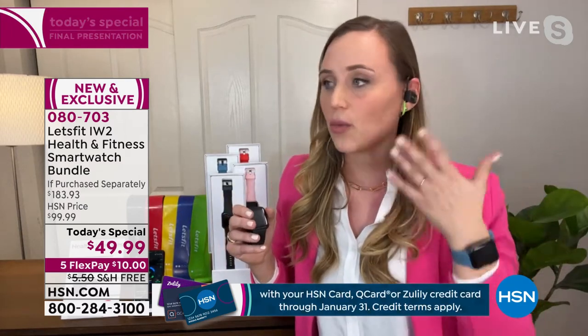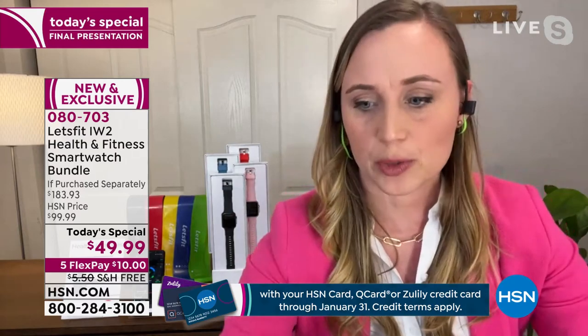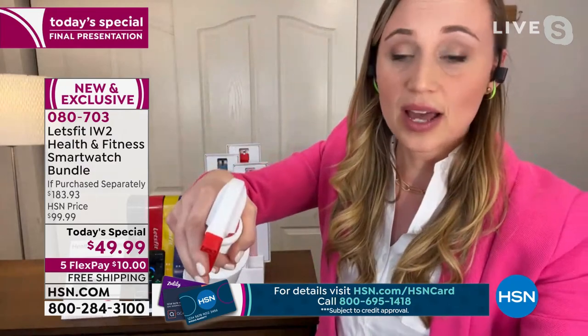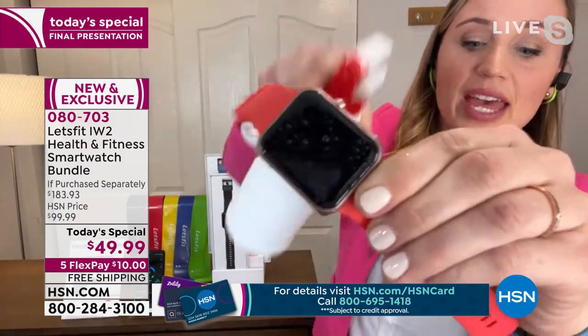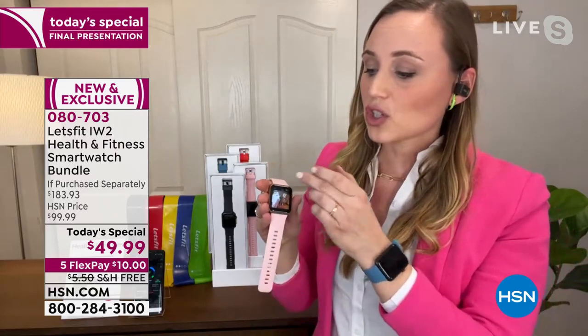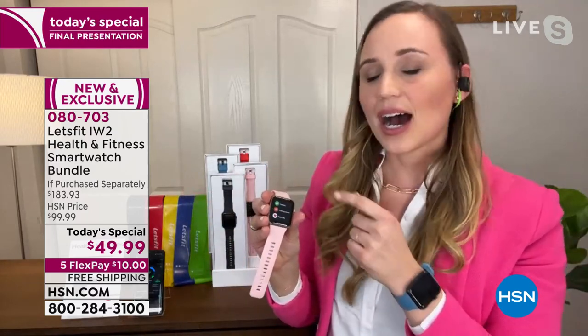They're noise-canceling, which is great — wonderful when on a plane. And they are water-resistant. Let me get my little spray bottle here — if you are sweating, they are going to stay sturdy. And the watch is also water-resistant. You can shower with it, wear it for 10 days straight. It's going to keep working with you.